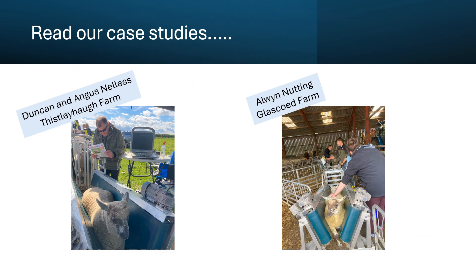We've written up some lovely case studies. Duncan and Angus have been recording data with us for over a decade so there's quite a bit to talk about with their flock up in Northumberland, and a very nice example of the HCC supported farm across in Wales where we've got an open day later this year if you want to come and join us.